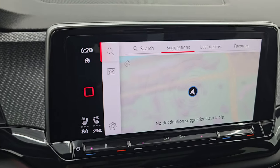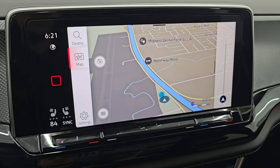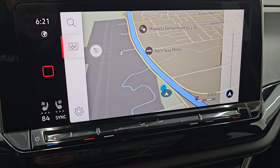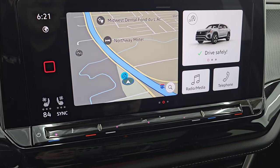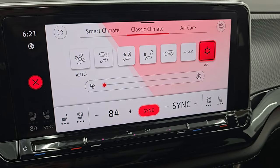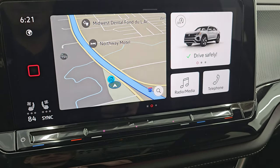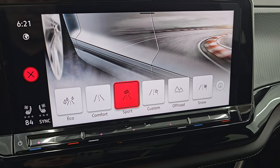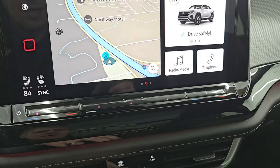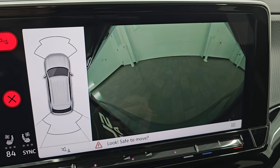This is the 12-inch infotainment system, which I believe is new for 2024. It does have the factory navigation system — you can see Highway 41 displaying, and that is working nicely. You have climate controls, heated and cooled seat buttons here as well. This is also where your backup camera shows up. You get different drive modes: eco, sport, comfort, custom, off-road, and snow. The backup camera is working nicely.